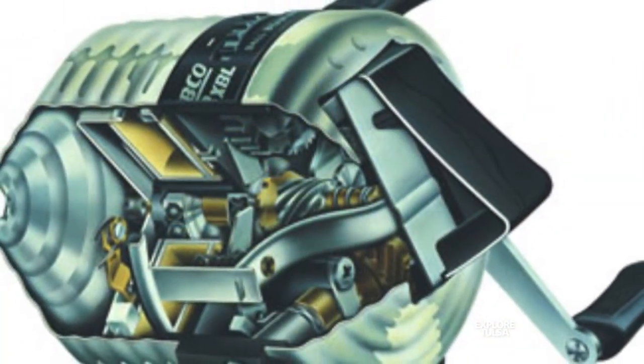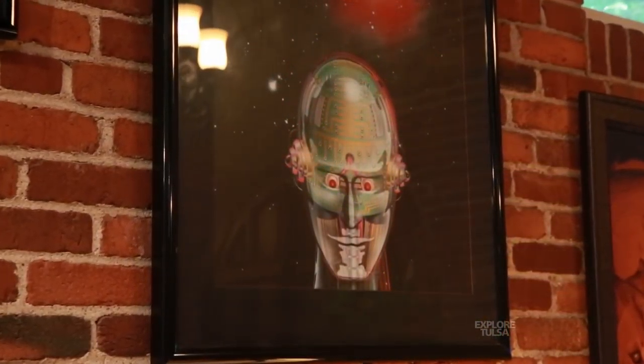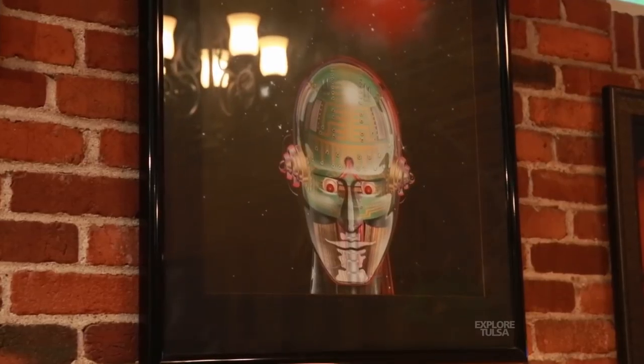I guess the most fun things I did were a lot of technical things, but also a lot of science fiction. Take for instance that robot — I did that for Isaac Asimov, who is a Russian science fiction writer.